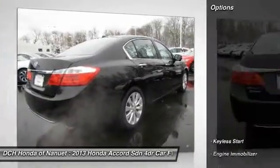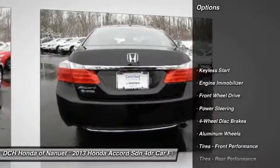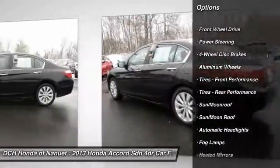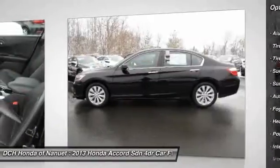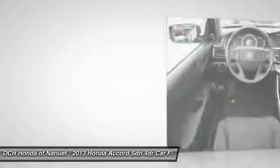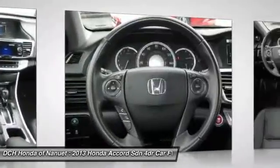Here are some of this vehicle's great options: keyless entry, lane departure warning, steering wheel audio controls, power passenger seat, moon roof, leather wrapped steering wheel, Bluetooth, adjustable steering wheel, power steering, floor mats.